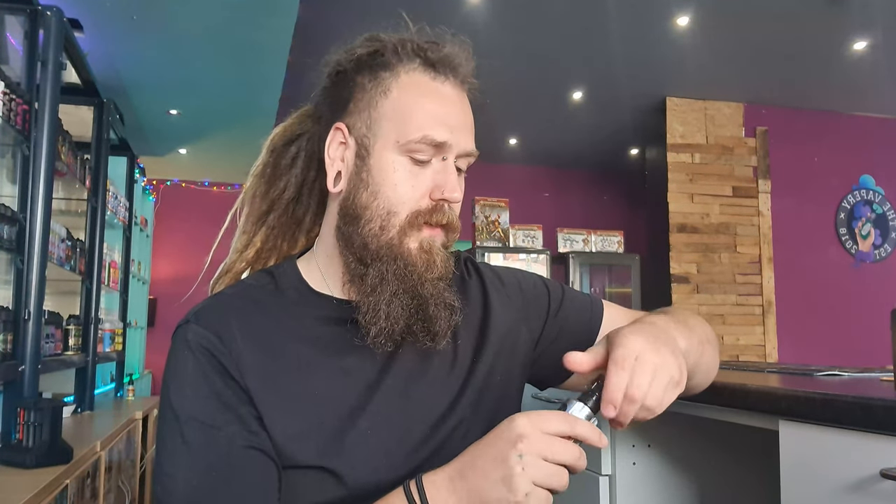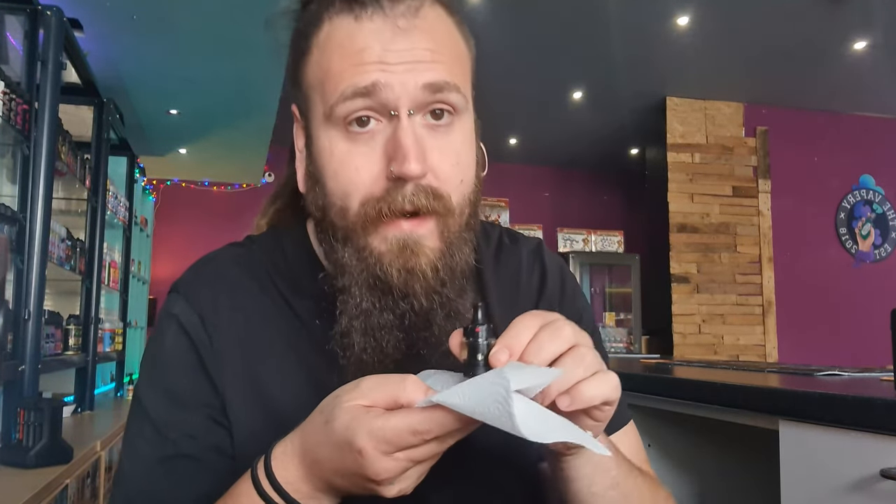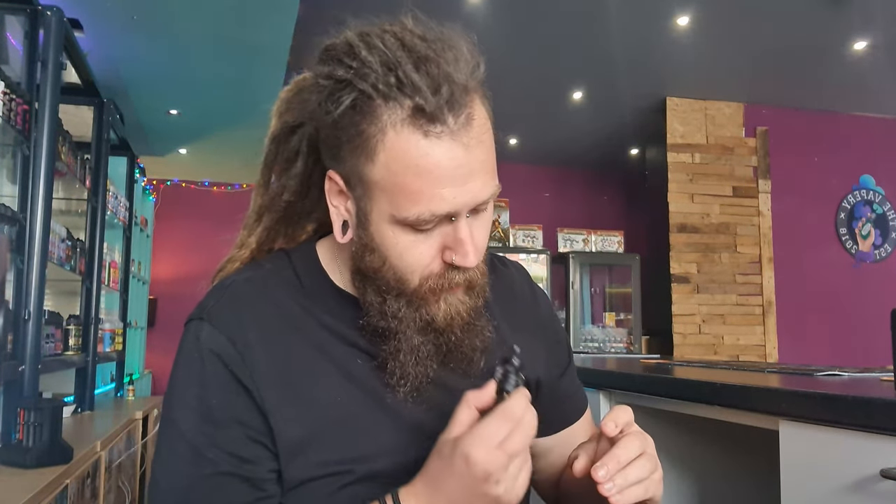How to fix it: the way I normally do it is to blow down the mouthpiece. Ideally, take your tank off your vape, get a little bit of kitchen roll, and just blow down it. You can see liquid just coming out there — just do that a couple of times. You can see all that coming out — there's a lot of liquid on there.